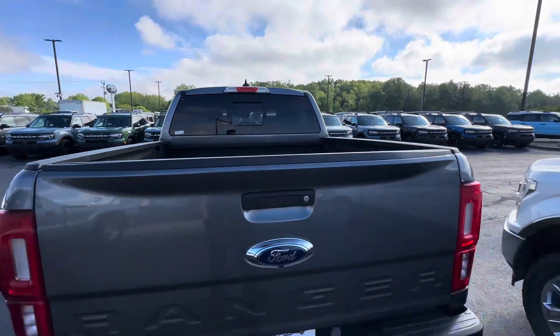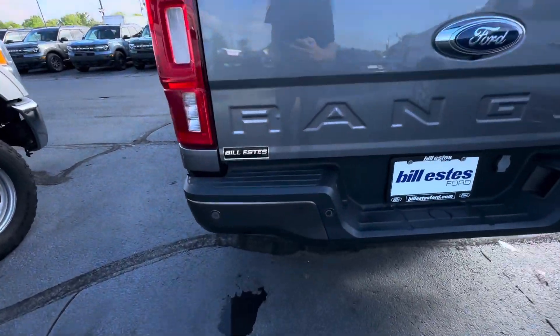It does have a rear sliding rear window in the back. Got your backup camera and all your sensors.